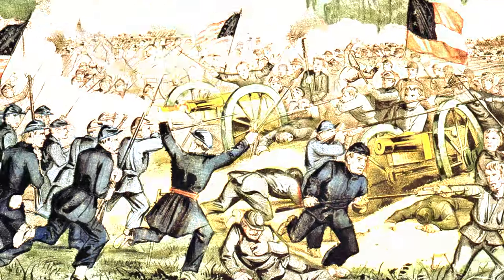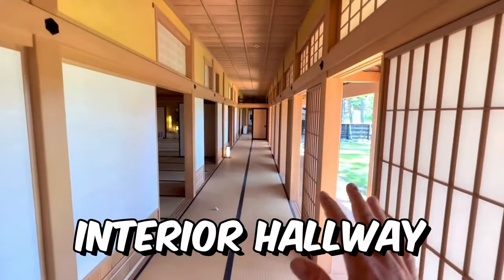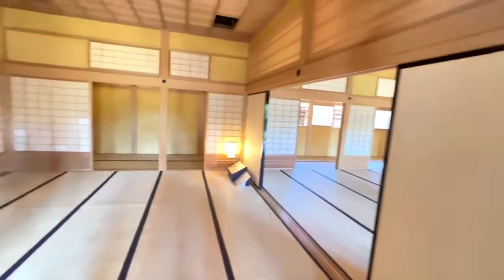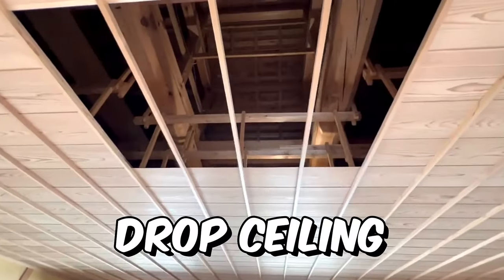Look at what they created — look at the environment they've created here with these trees. Look at this interior hallway and exterior breezeway; it's hard to even get your head around it, it is so beautiful. And here is the original drop ceiling.